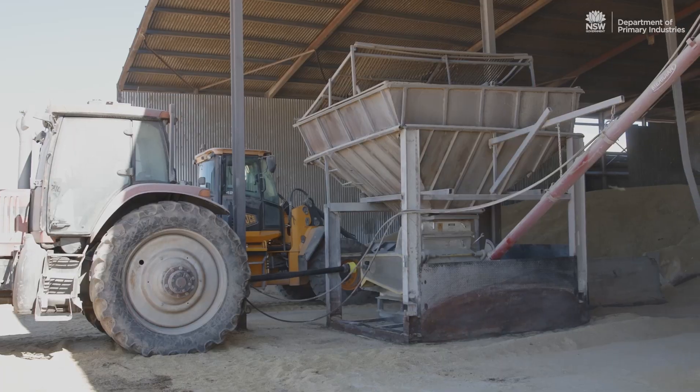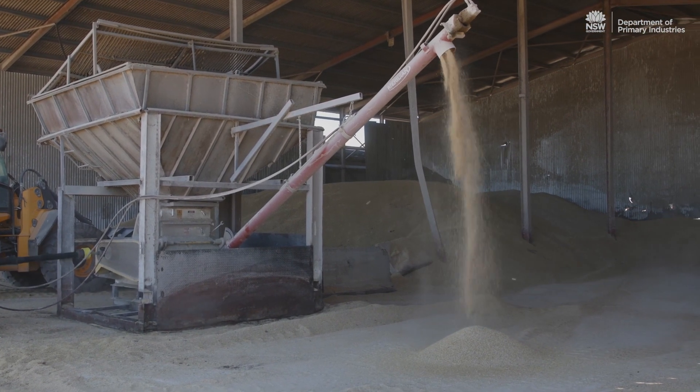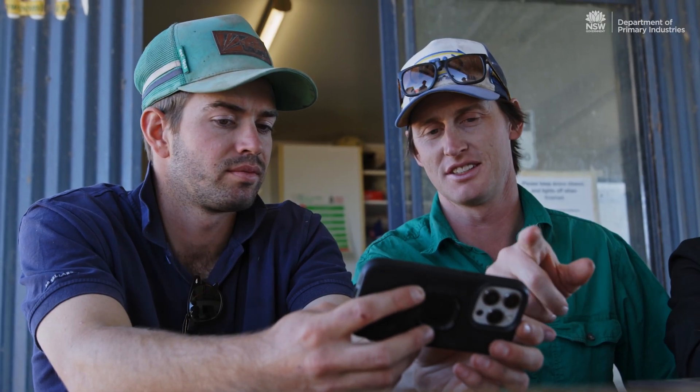We were putting diesel in the mill every two to three days, same with the generator, and worrying all night during summer heat waves about whether there was water in the troughs. Now we can check it from a phone — we've got power, we've got water, and it's done. Definitely peace of mind, for sure.